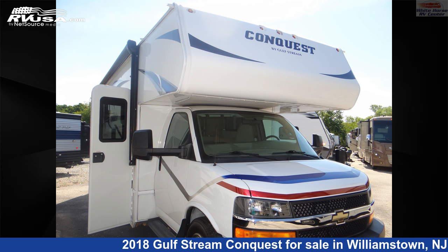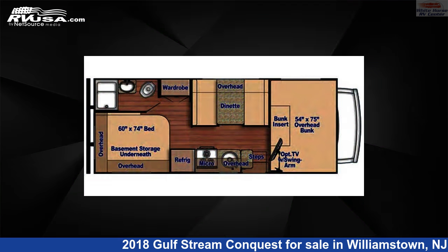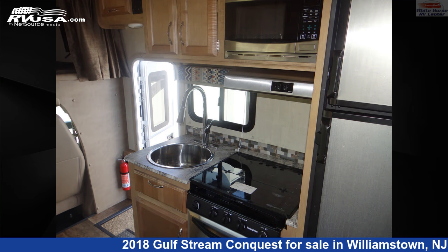This 2018 Gulfstream Conquest 6237 Le Cabover Bed, Dynette, Rear Queen is a Class C RV. It is located in Williamstown, New Jersey, 08094, and is offered for sale by Whitehorse RV Center.